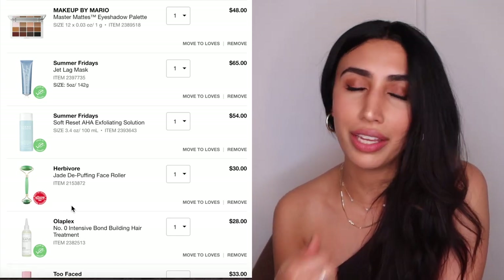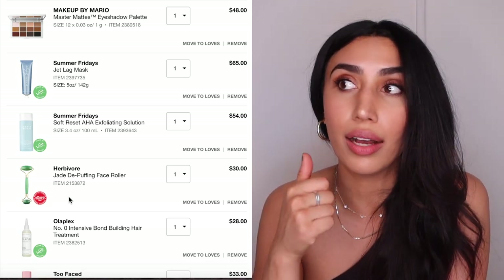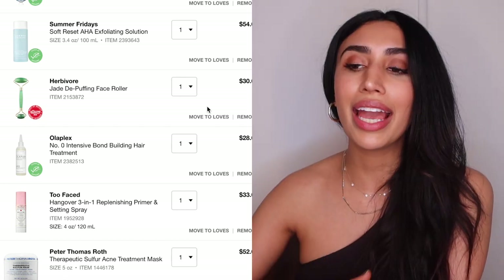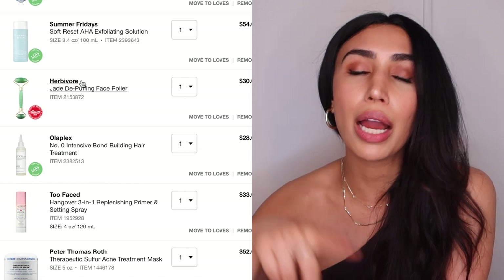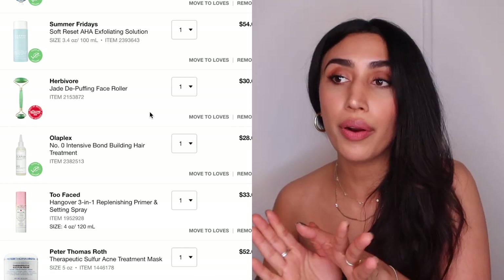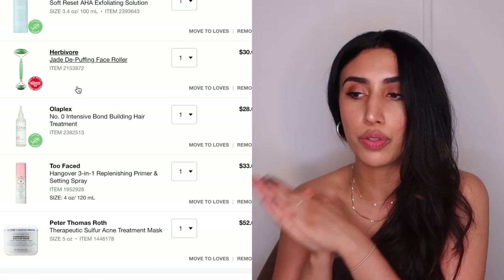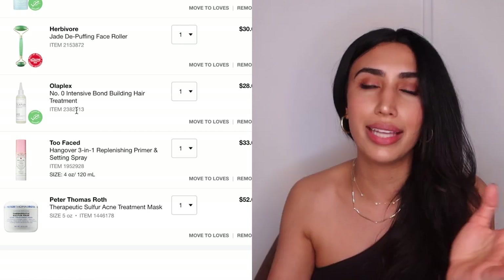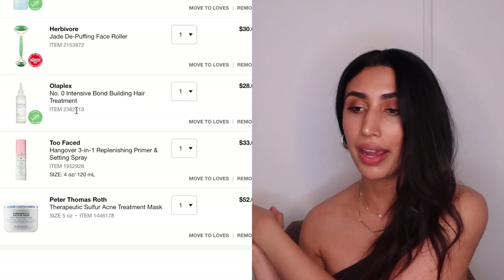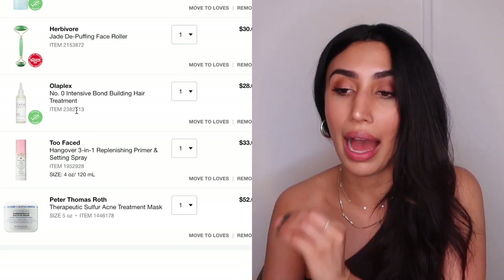I'm picking up the Herbivore jade facial roller — I know dermatologists say you can use a spoon to de-puff, but I want to see what the fuss is about. I'm also getting the Olaplex No. 0 Intense Bond Builder — it's their new treatment that apparently works really well, especially combined with No. 3 as an intense repair mask. I'm also considering the Too Faced Hangover 3-in-1 Primer and Setting Spray, but since I'm already getting a primer, this is more of a maybe.